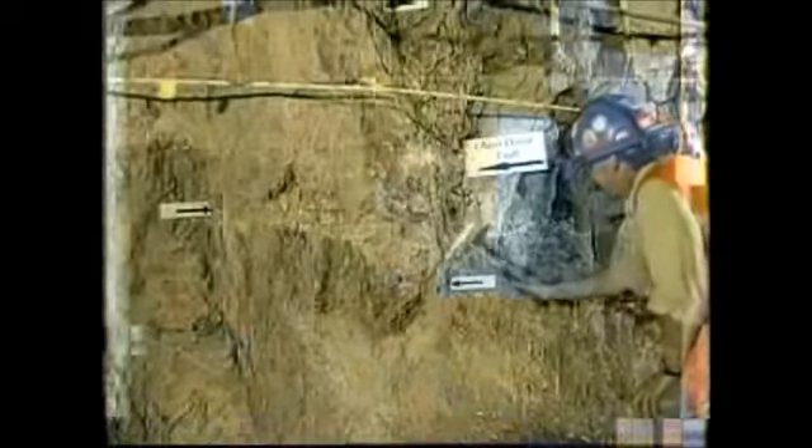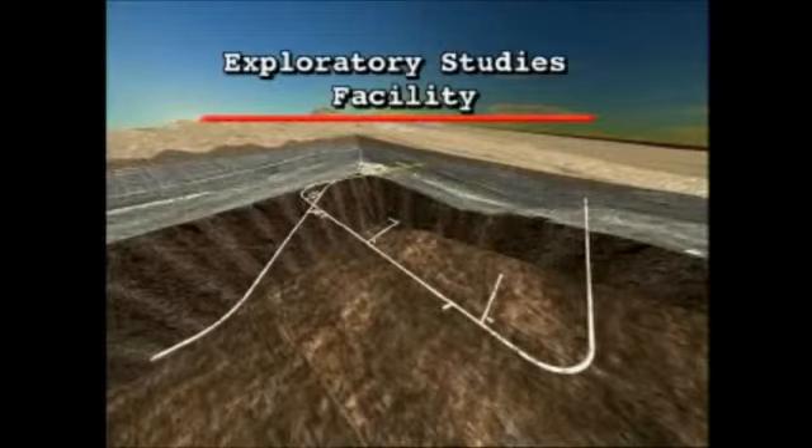While the cutter head bored the tunnel, conveyor belts moved the crushed rock to a designated area outside. The TBM pulled 13 special rail cars behind it that allowed scientists to study rock samples and take detailed pictures of the tunnels. It tunneled down and into the mountain, made a left turn, continued south for more than three miles, and made another left turn, heading up and out of the mountain. In April 1997, after two and a half years without a serious injury to workers, the TBM reached daylight. But work inside Yucca Mountain was only beginning.